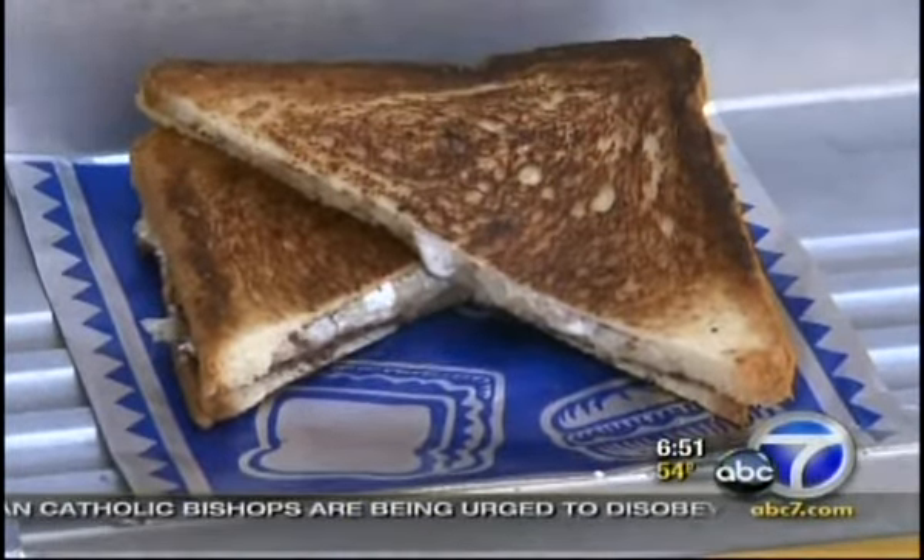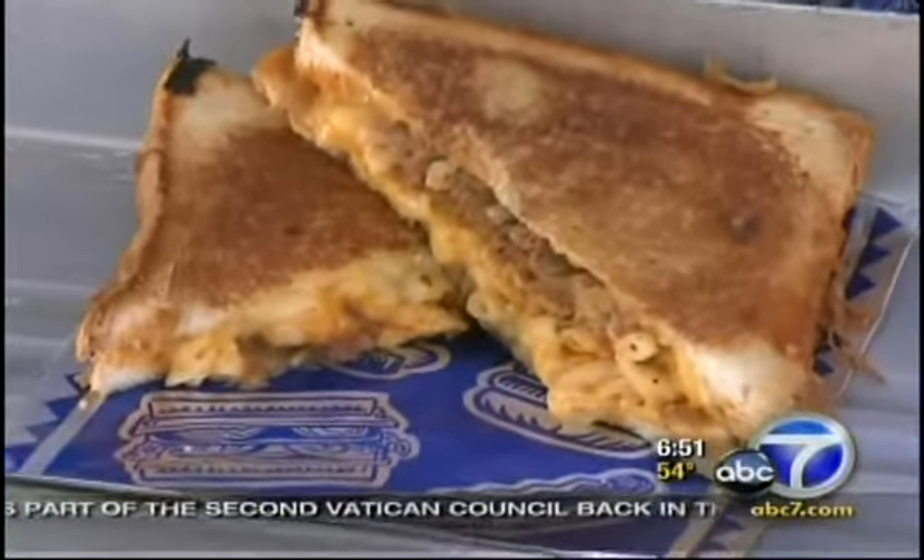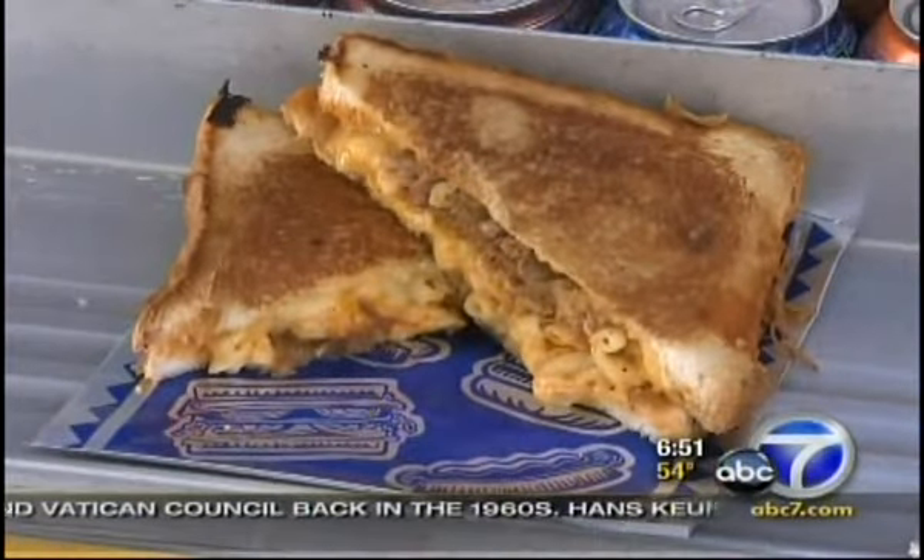Roasted bananas, Nutella, marshmallows melted on sweet brioche bread. I got the cheesy mac melt, and that was macaroni and cheese, barbecued pork, and caramelized onions in a sandwich, and it was incredible.